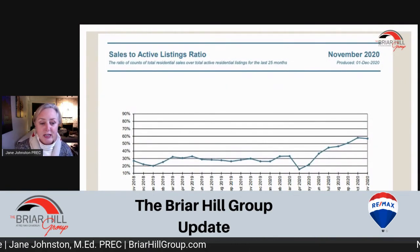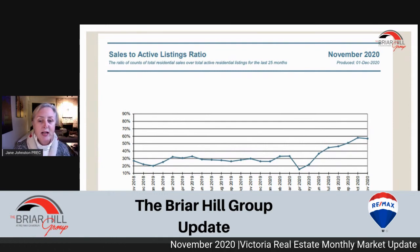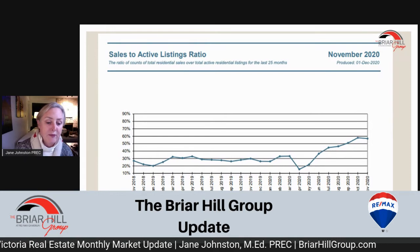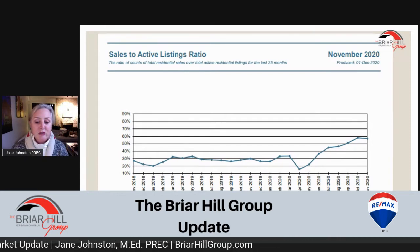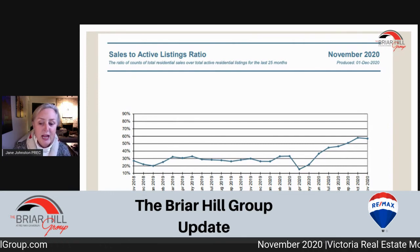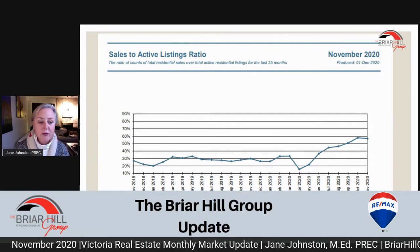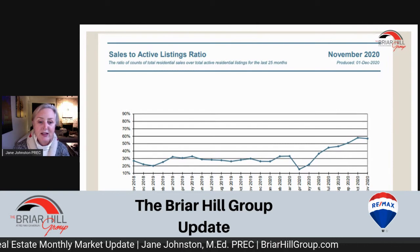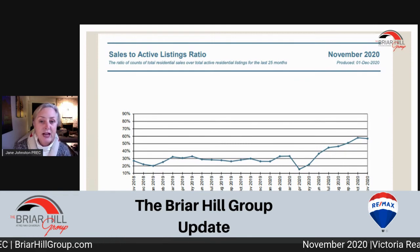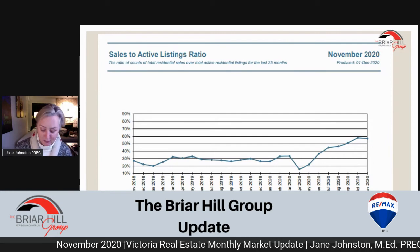This is a very interesting ratio. When it is around the 20% mark, we are at a balanced market. We've been hovering around a balanced market from March 2019 to about February 2020, and then we dipped again in the spring because of COVID. We rolled right into a seller's market. Right now, if you list your home, you probably have over a 50% chance of selling. That's the ratio of total residential sales over total active residential sales, and you can see sellers have a bit of a benefit right now.